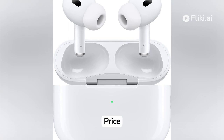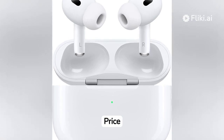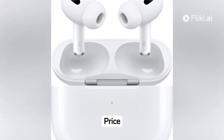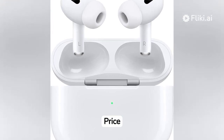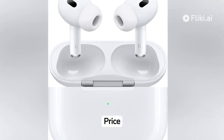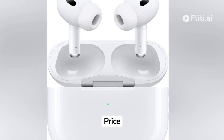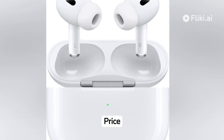Now, on to the cons. While the AirPods Pro offer impressive sound quality and features, some users may find the price point to be on the higher side compared to other wireless earbud options. Furthermore, while the active noise cancellation works well for most environments, it may not completely block out loud or sudden noises, such as sirens or construction.